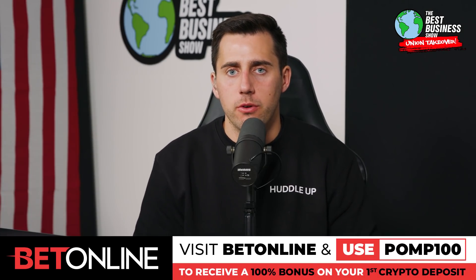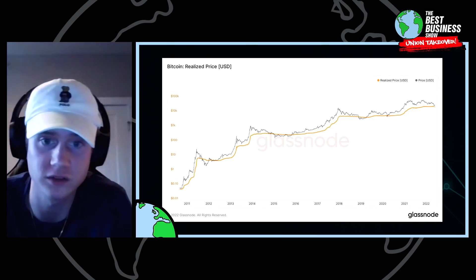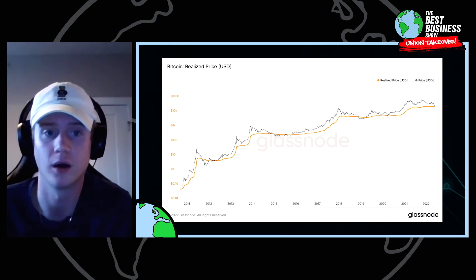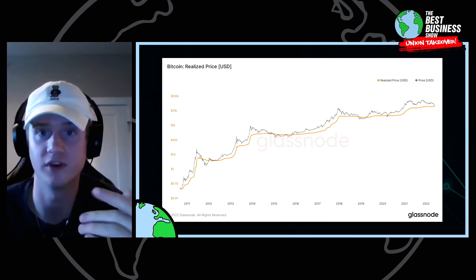Realized price. So from a momentum standpoint, we see that it's about $47K. When we move on now to the value framework, we're talking about extreme value, like cyclical bottom type of areas for BTC.